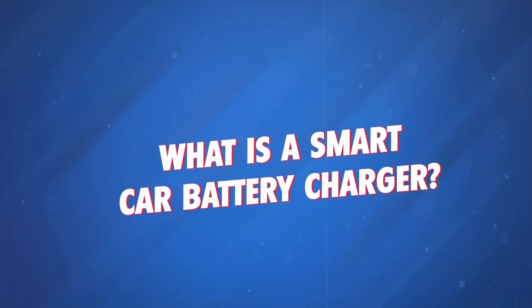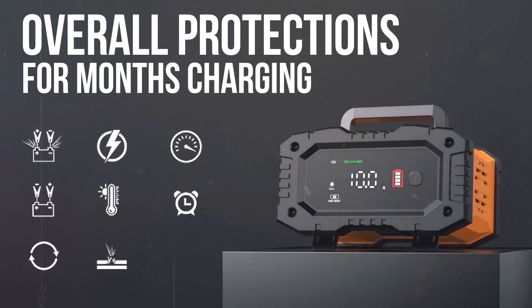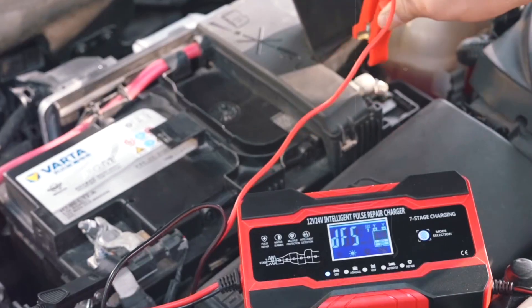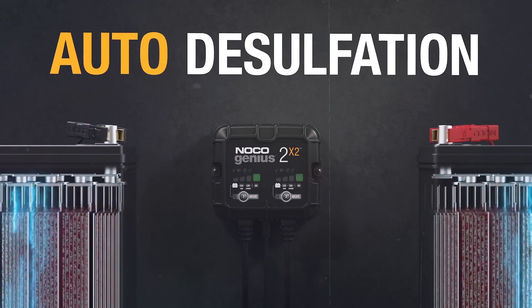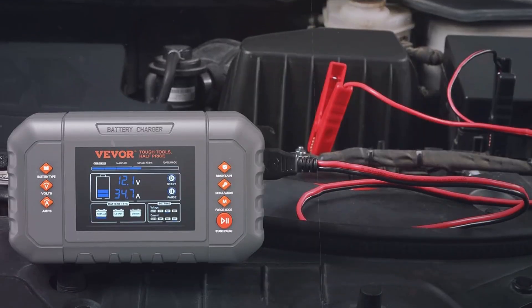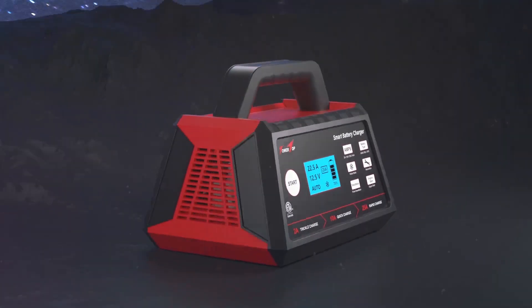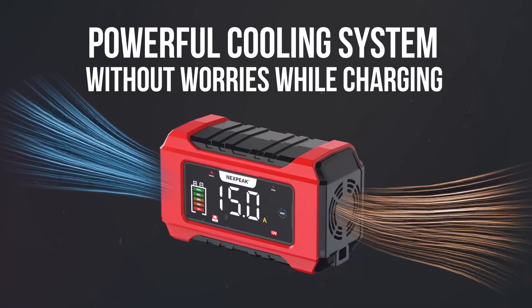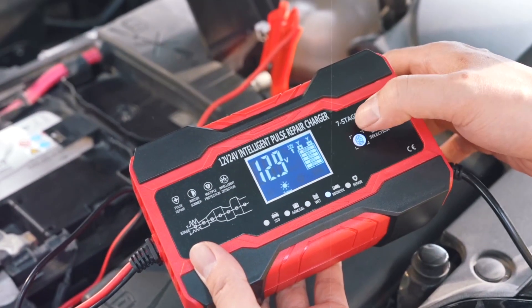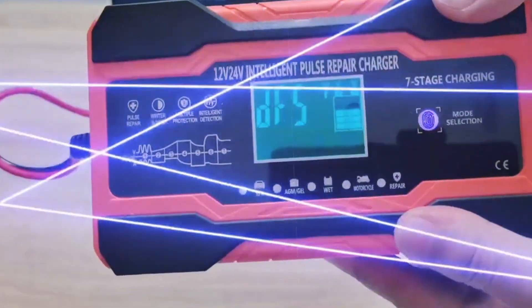What is a smart car battery charger? Smart chargers are like the brainy, tech-savvy cousins of traditional chargers. These devices use microprocessors to monitor and adjust the charging process automatically. They can handle a variety of battery types, including AGM, gel, and even lithium-ion batteries, making them ideal for modern vehicles. Smart chargers prevent overcharging, adjust the charge rate, and even monitor temperature to protect your battery. No need to babysit the process — just set it, and it does the work for you. The trade-off? They're a bit pricier than the old-school chargers.